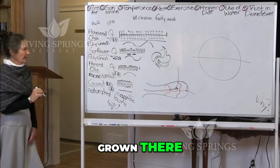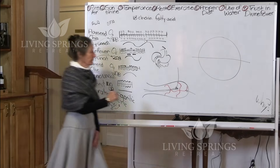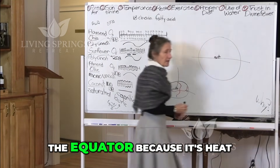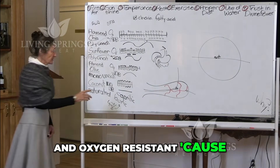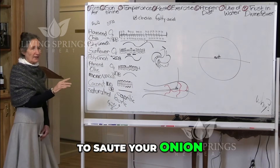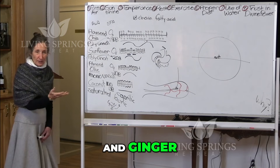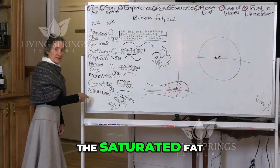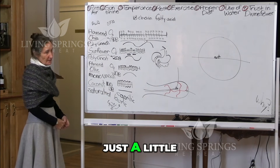What foods are mostly grown there? Coconut. The saturated fat is perfectly designed for the equator because it's heat, light and oxygen resistant, because it has no double bonds. And if you wanted to sauté your onion, garlic and ginger, which oil would be best? The saturated fat, because it's light, heat and oxygen resistant. Just a little, of course.